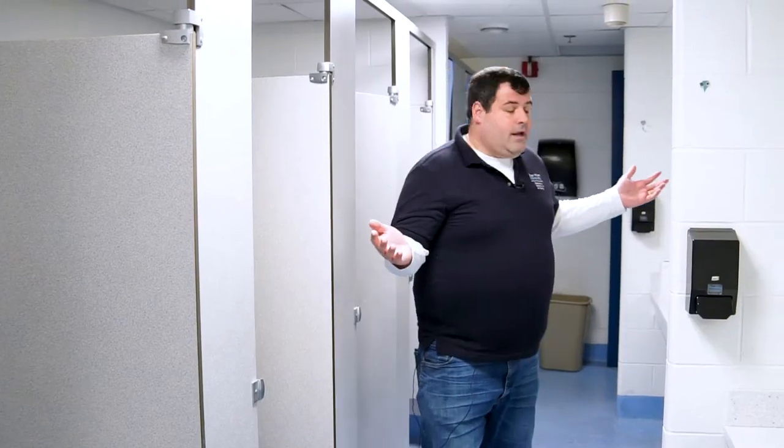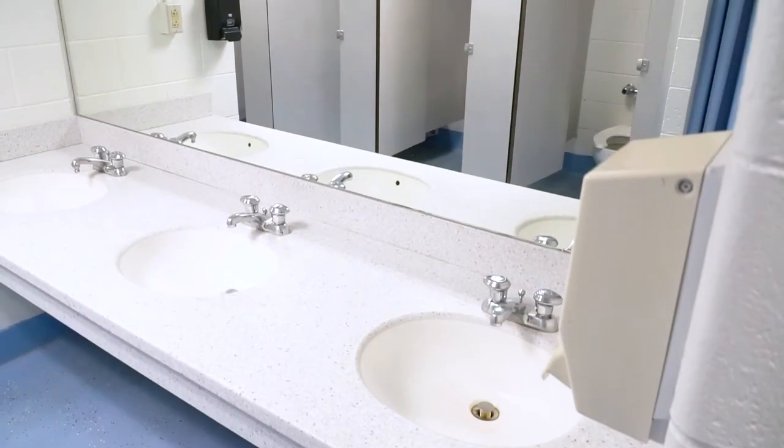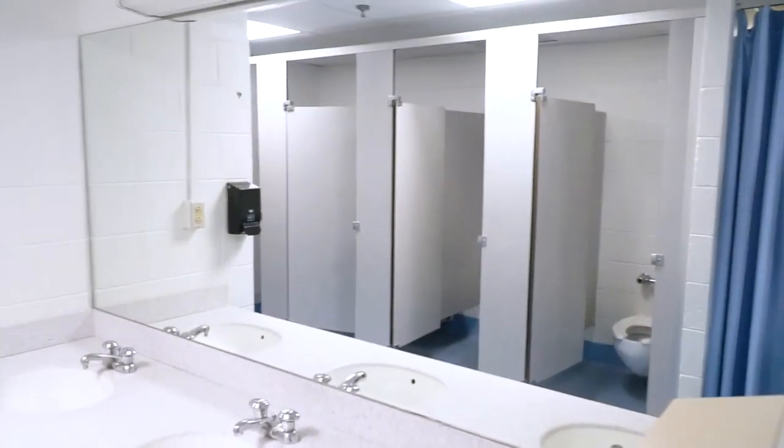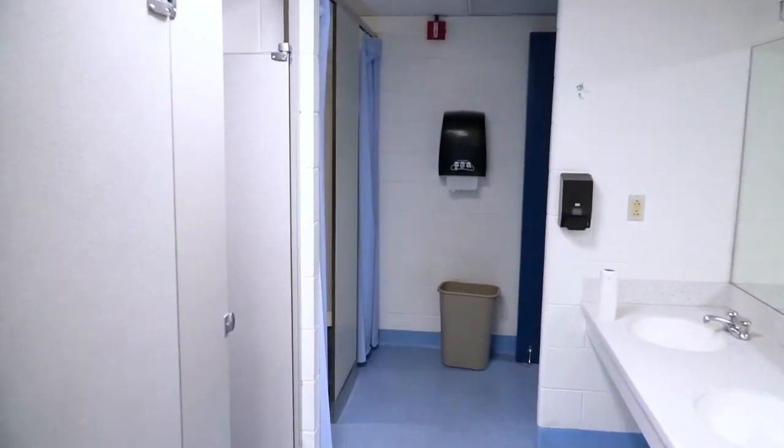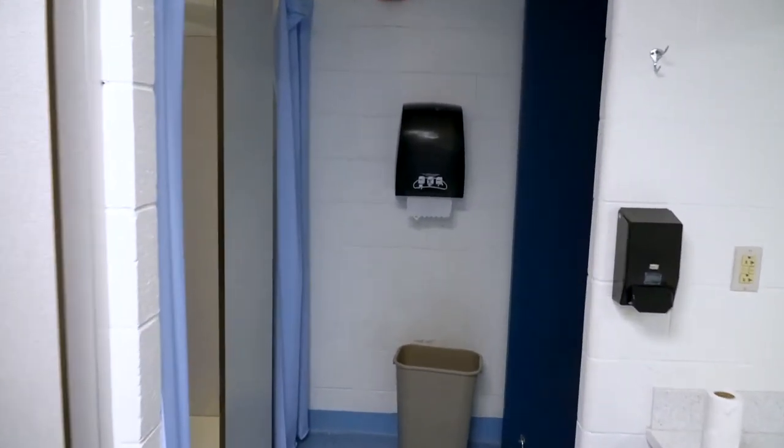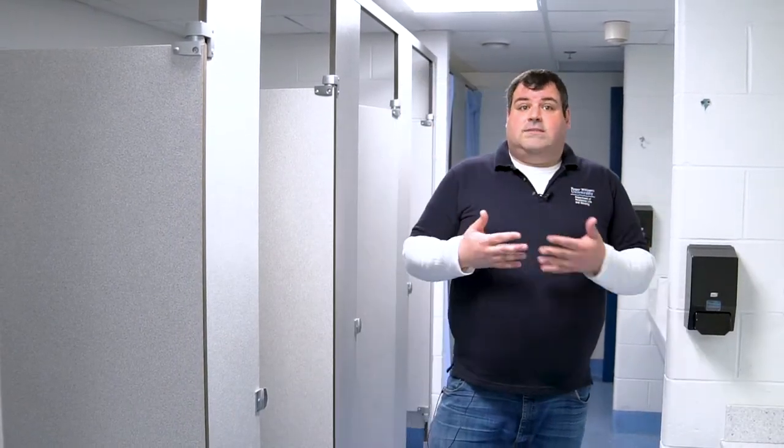We are now in a typical Cedar bathroom. There are three sinks, two showers, four toilets, two more showers, and three additional sinks. This floor happens to be an all-male floor, so everyone on the floor shares this bathroom. On any other floor, it's usually co-ed, so there is a restroom like this for males and a restroom like this for female-identified students.